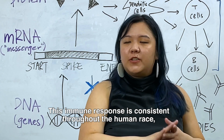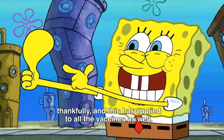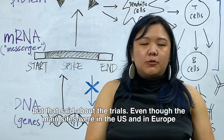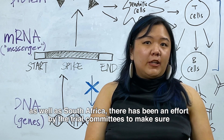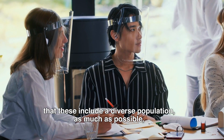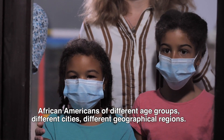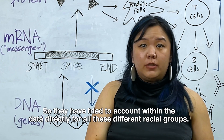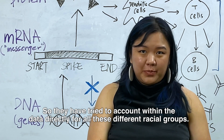This immune response is consistent throughout the human race, and this has applied to all the vaccines as well. That said, even though the main trial sites were in the US, Europe, and South Africa, there has been an effort by the trial committees to ensure inclusion of a diverse population as much as possible — including Asian Americans, African Americans, different age groups, different cities, and different geographical regions. They have tried to account directly within the data for all these different racial groups.